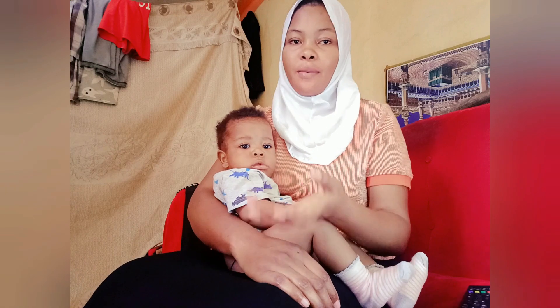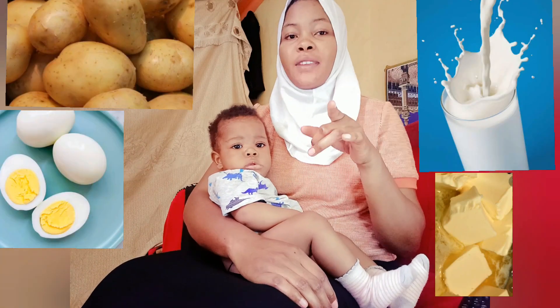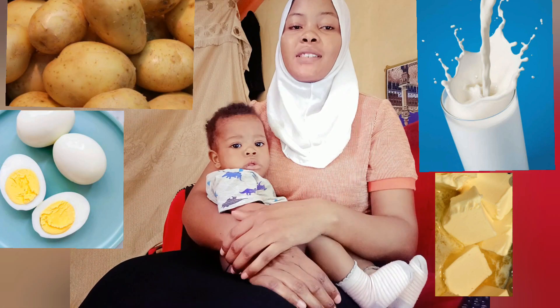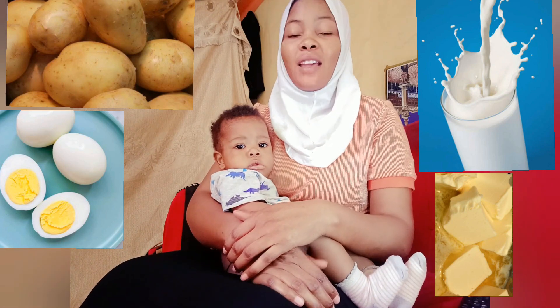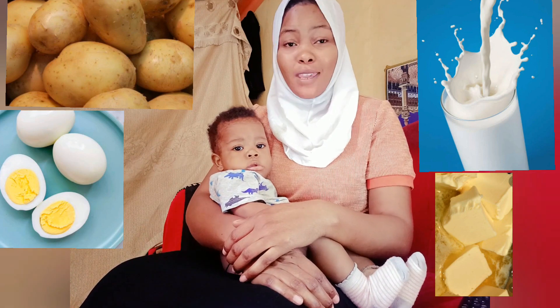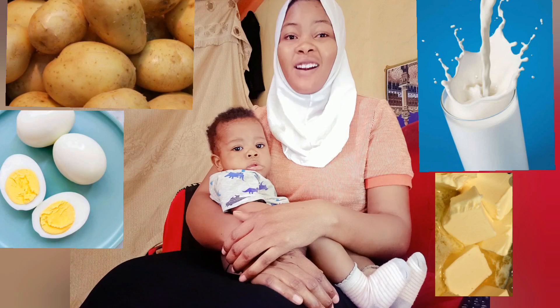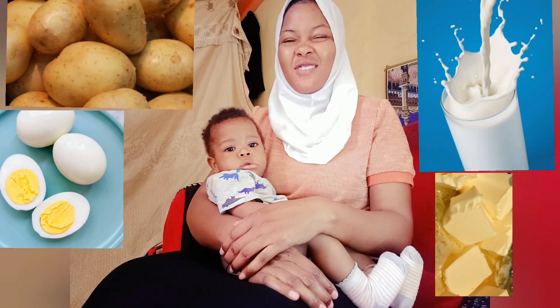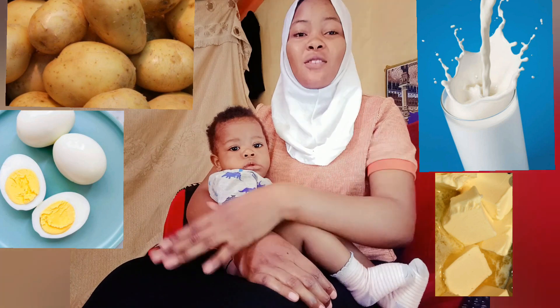Six months and above — we are still breastfeeding our baby, and in addition, when the baby makes six months, he has to start taking food. So you're not going to just be giving him anything — Pepsi, burger, shawarma, pizza, no please. Those kinds of junk foods are no good for the baby.